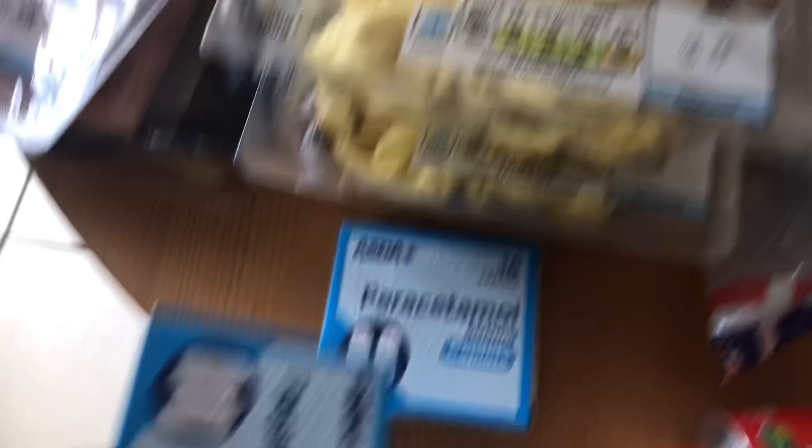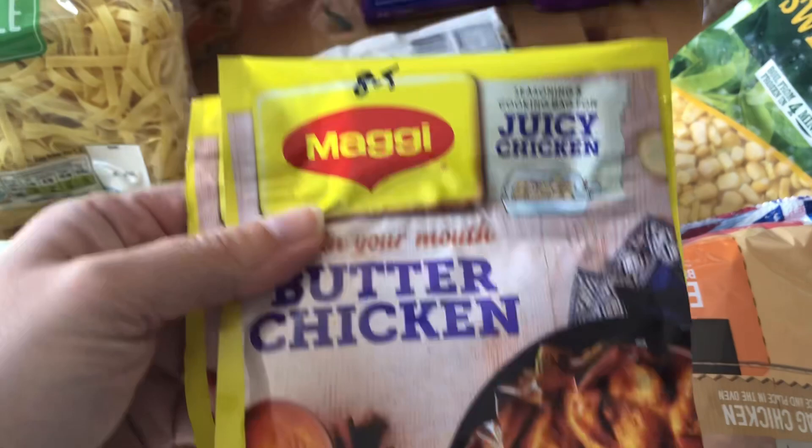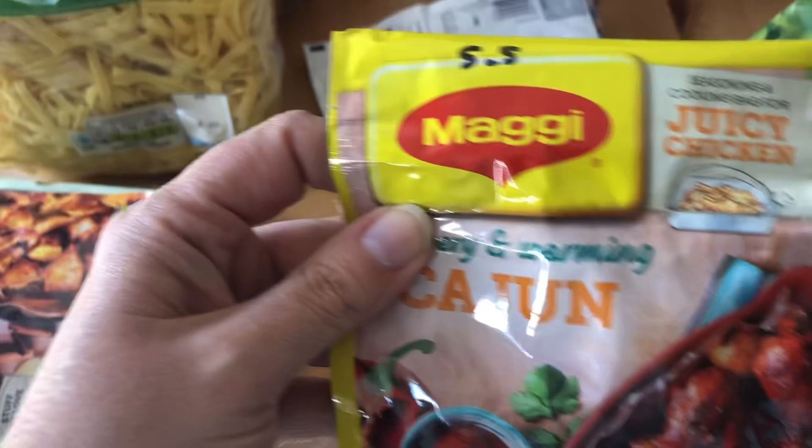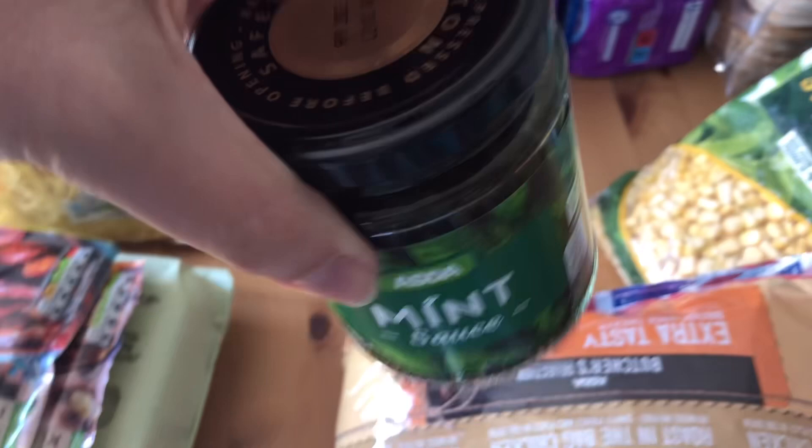I got some paracetamol and a mango puree — I've checked it and it's sin free. I've got a roast chicken for today's dinner — I'll remove the skin before I have any so it'll be sin free. I bought two marinades on offer for 50p each: a butter chicken one at 8.5 sins, which is more than doable split between four people, and a cajun one at only 5.5 sins. I also got some golden vegetable rice — one sin per pack, so about half a sin for my portion.